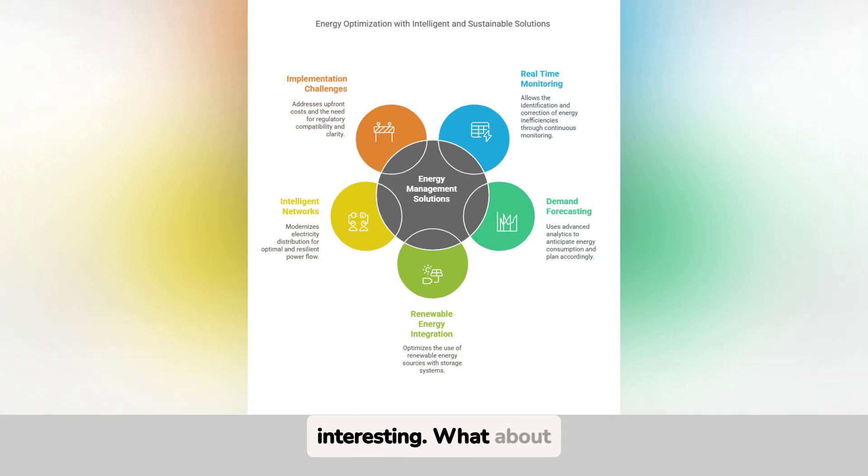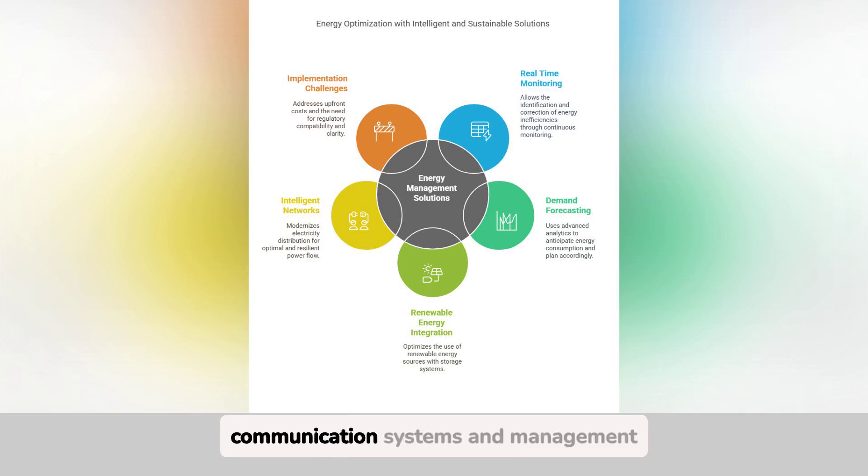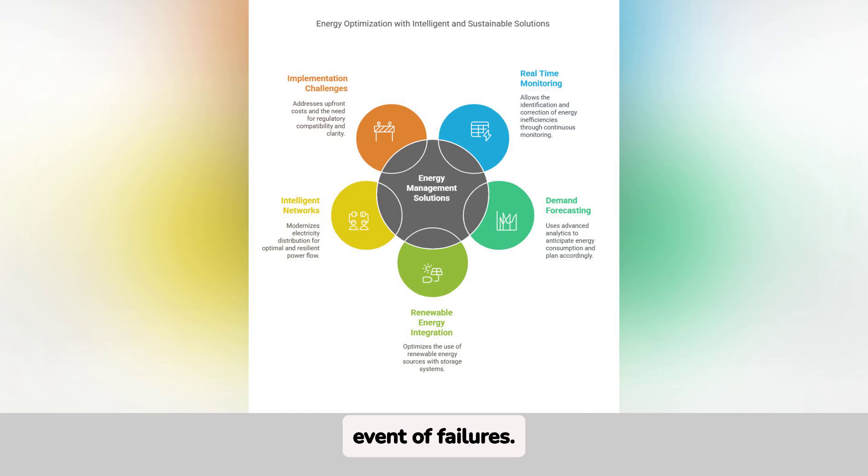That sounds very interesting. What about smart grids? Smart grids modernize electricity distribution. They use sensors, communication systems, and management platforms to optimize energy flow and respond to changes in real time. In addition, microgrids that are integrated improve resilience as they can operate independently in the event of failures. This ensures a continuous and efficient supply.